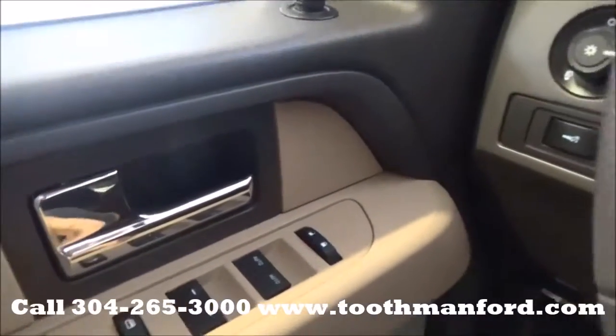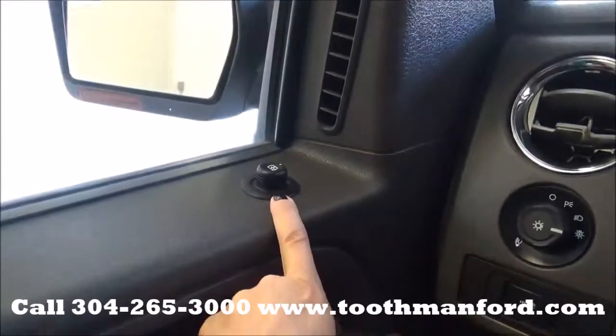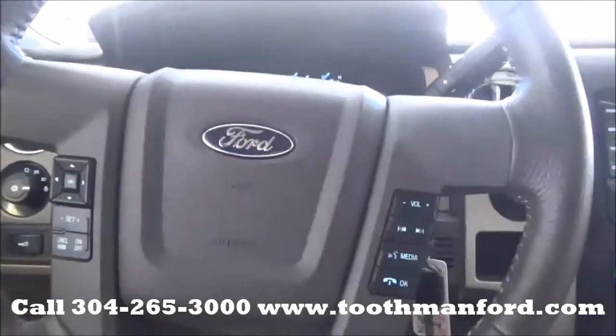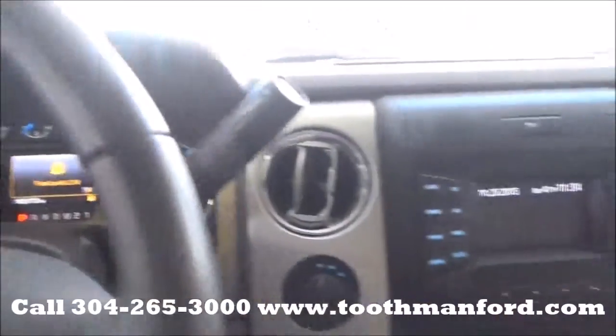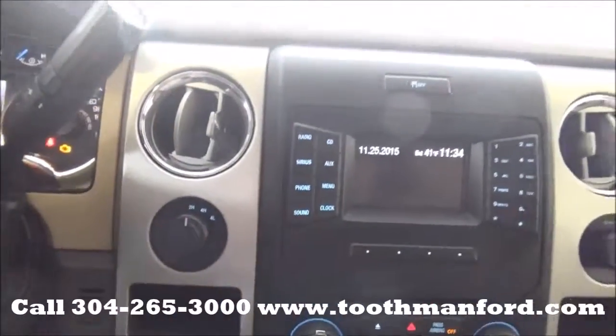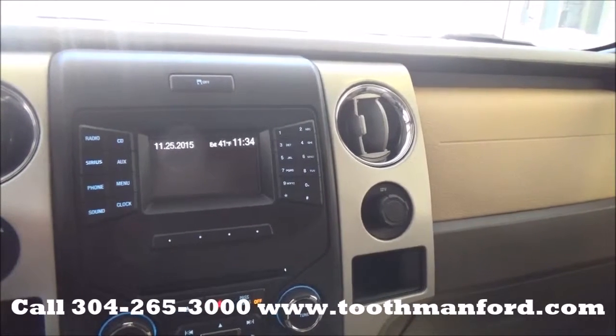Starting here in the front door, you have your power windows and your lock options down here, and then up here is your mirror options. Center of the steering wheel has your cruise control with the voice activation. Floor drive options are here. This vehicle has a sync system powered by Microsoft with AM FM radio and a CD player.